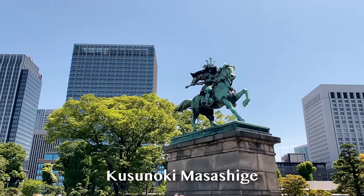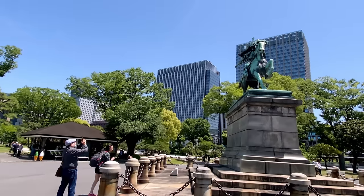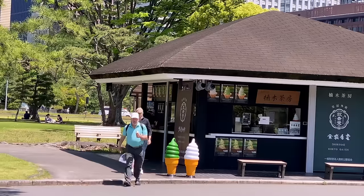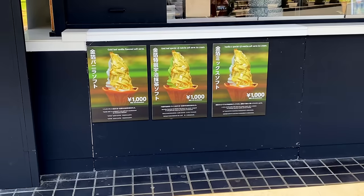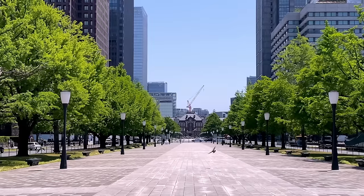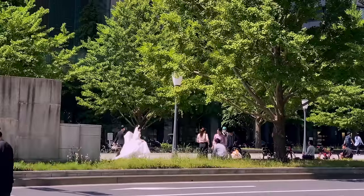This is a statue of Kusunoki Masashige, a warrior in Japanese history. There's a matcha ice cream place I'm really tempted by, but I'll be showing a matcha dessert later so I'll say no. They have ice cream with gold leaf on it — how fancy — and it's a thousand yen. By the way, the road that leads to the Imperial Palace from the station is a very popular spot for wedding photos.